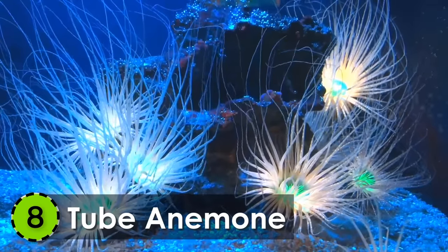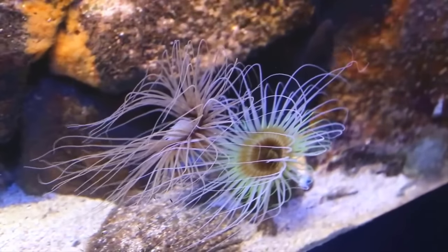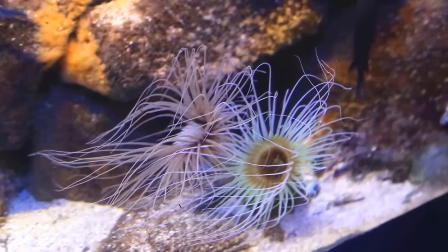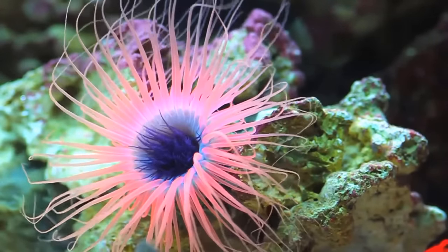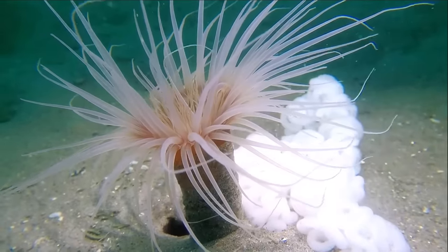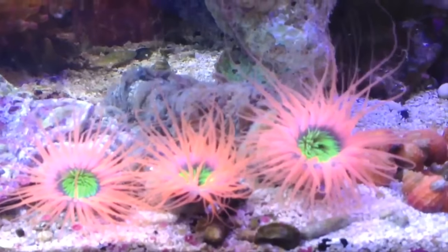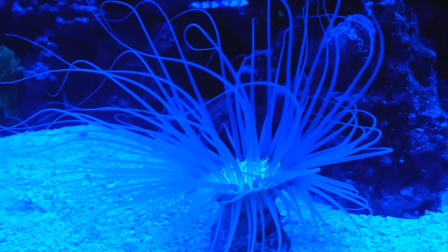8. Tube Anemone. Found in oceans all around the world, the Tube Anemone is one of the most beautiful sea creatures in the world. Also known as the Tube Dwelling Anemone, this wonderful creature has several wonderful traits.